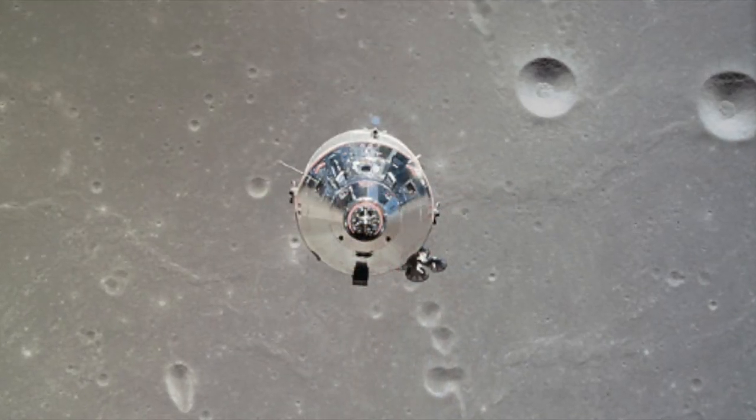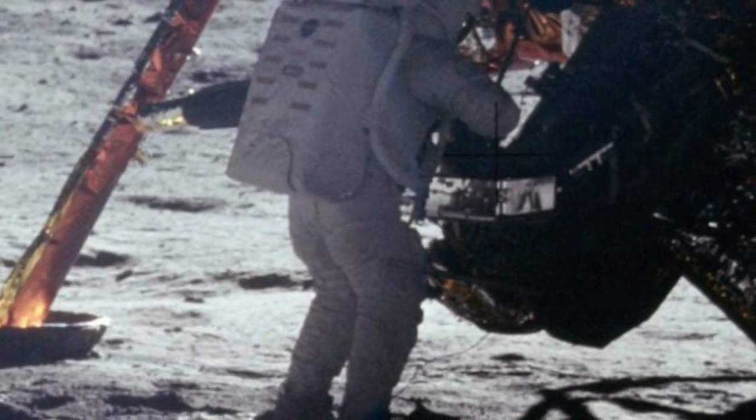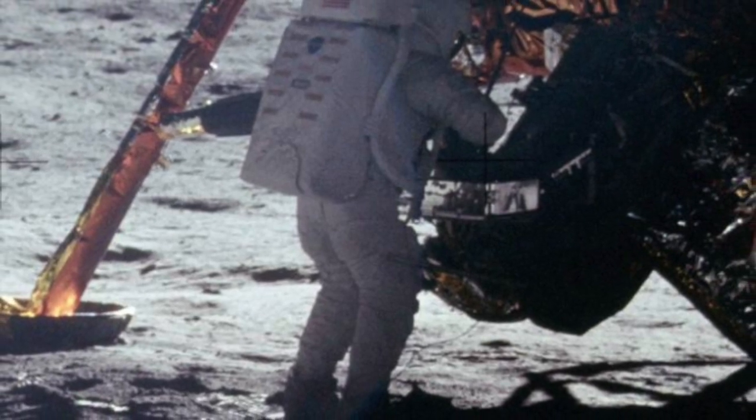It's been estimated that over 650 million people watched the moon landing. It's been said that it's one of the most impressive things humans have achieved, and since then many other space missions have taken place.